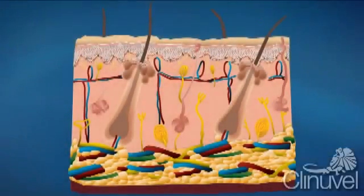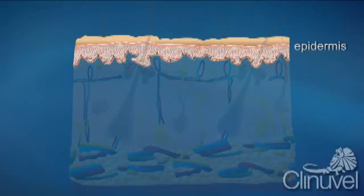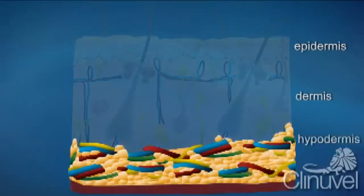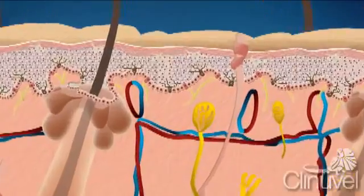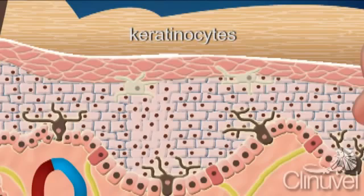Our skin is on average one millimetre thick and consists of three primary layers: the epidermis, the dermis and the hypodermis. The epidermis is the outermost layer of the human body, consisting of mostly keratinocytes which produce keratins. Keratins are proteins that help give our skin strength and are resistant to environmental toxins and physical stress.